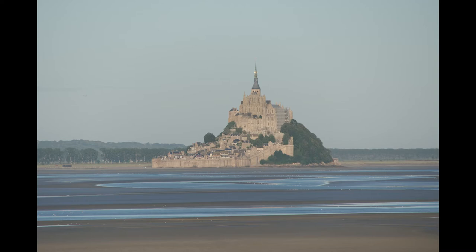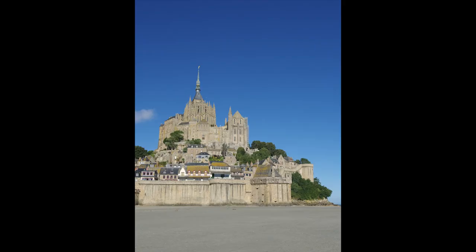Two recent photographs of the Mont Saint-Michel are shown here: the first taken from Pointe du Grand du Sud at sunrise, and the second a close-up view.